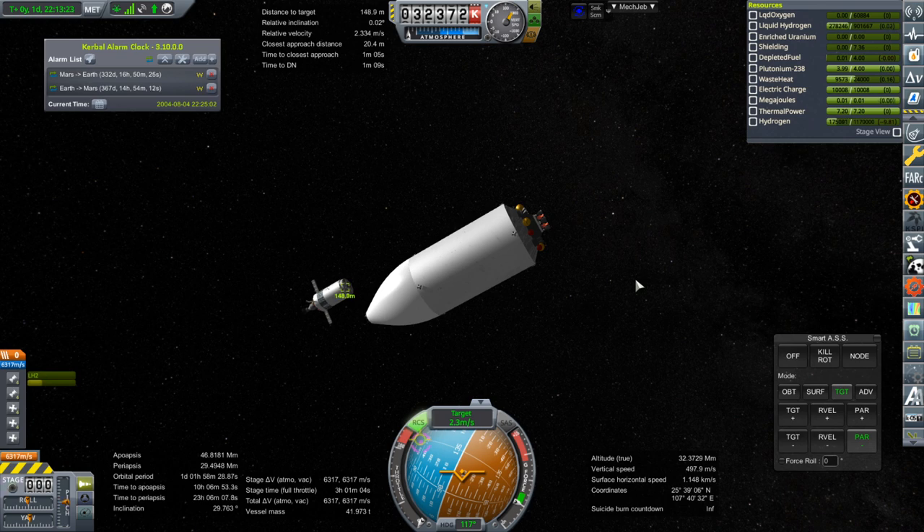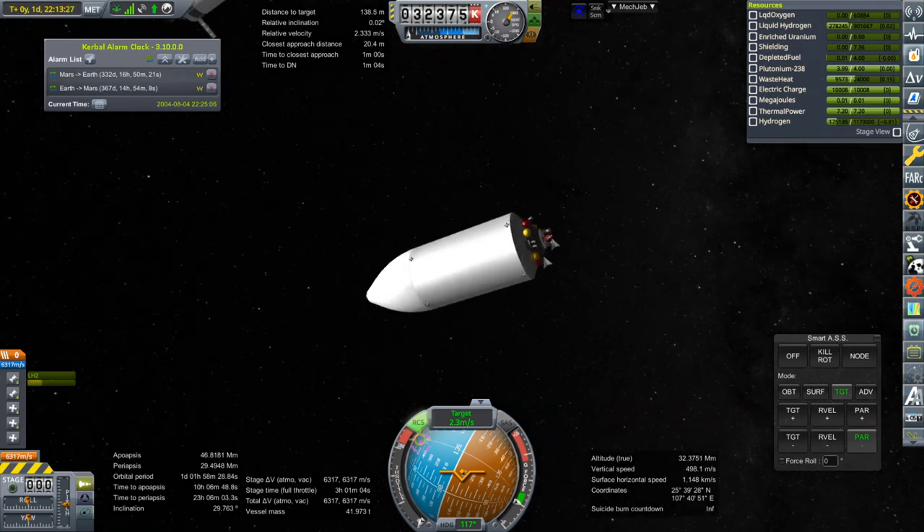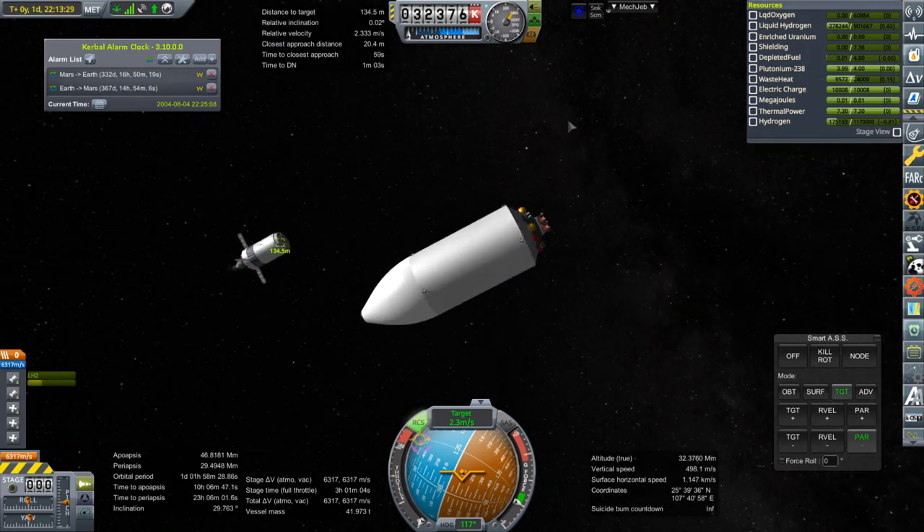What the heck am I going to dock to? I've made a horrible mistake — there's nothing to dock to. I hate myself. There's no docking port for this on there.